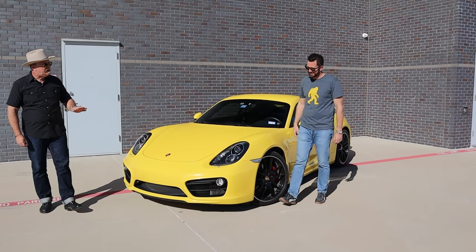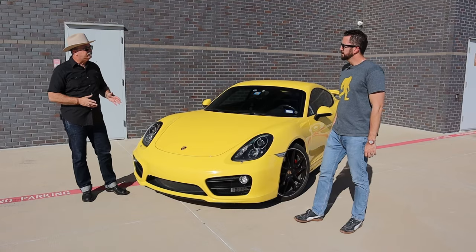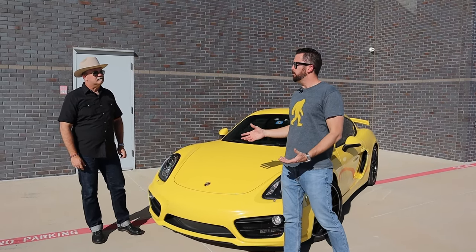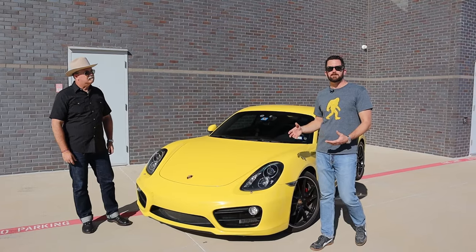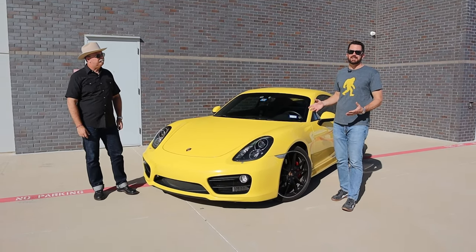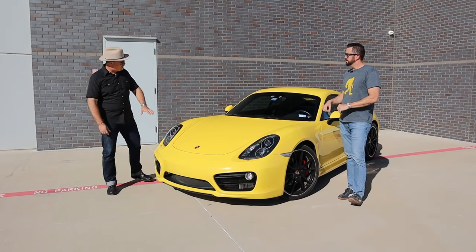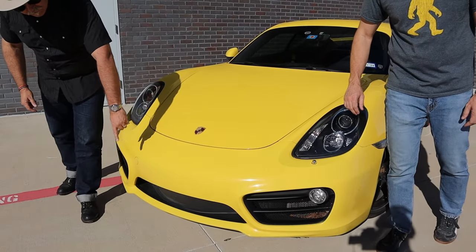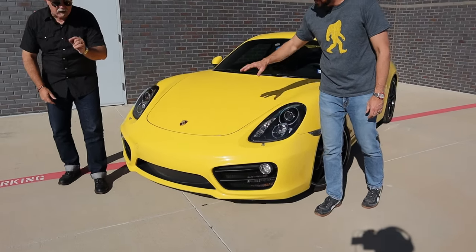So let's talk about the 981 Cayman S, starting here at the front. It is a Porsche. It looks like a Porsche, and to some inexperienced people they may look at it and think it's a 911, but it's not. It does have the raised fenders but the headlights are a little different, and the front end is similar but also a little bit different.